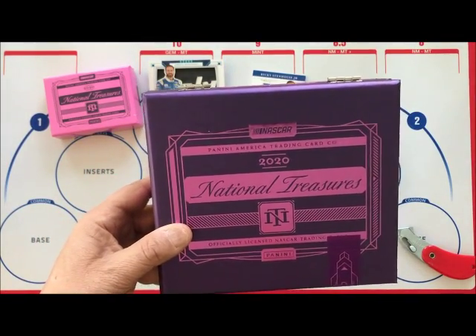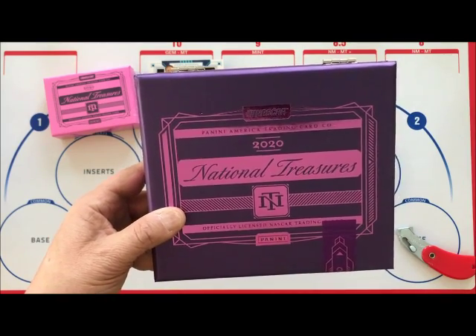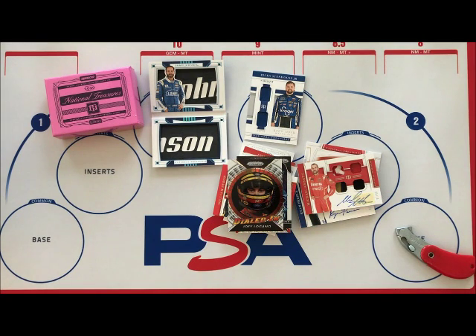That is the 2020 National Treasures NASCAR box break. Thanks for watching everybody.